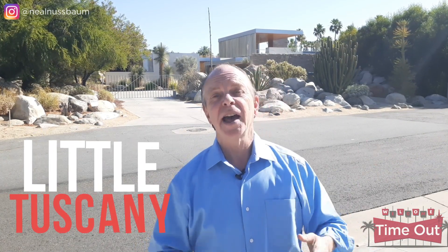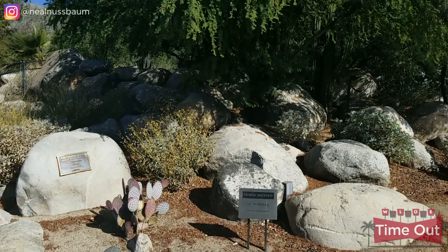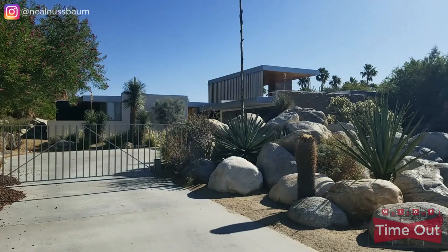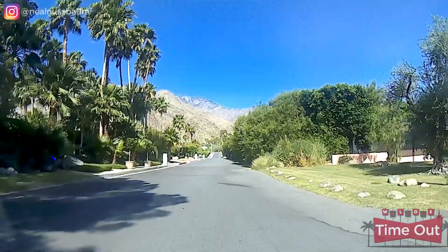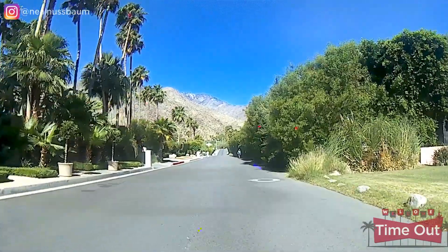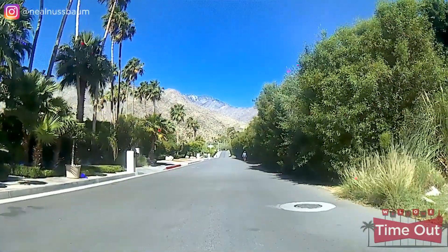Located in the northern part of Palm Springs, just west of Indian Canyon, Little Tuscany is tucked up next to the San Jacinto Mountains, which makes for steeper terrain. Many of these homes have large boulders as part of their landscape, and many of the streets are very narrow. You can find a mixture of home styles, mostly on larger lots, with both Spanish and modern architecture. Like many Palm Springs neighborhoods, many celebrities have had homes here, including Elvis Presley. Little Tuscany gets its name after a local developer returned from a trip to Tuscany, Italy in 1934.